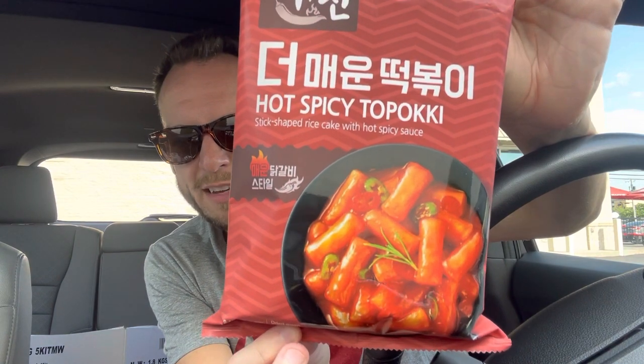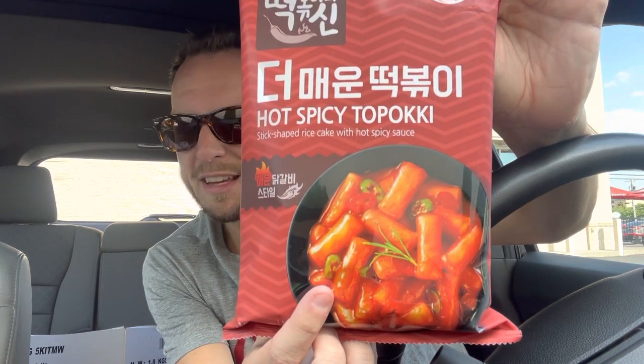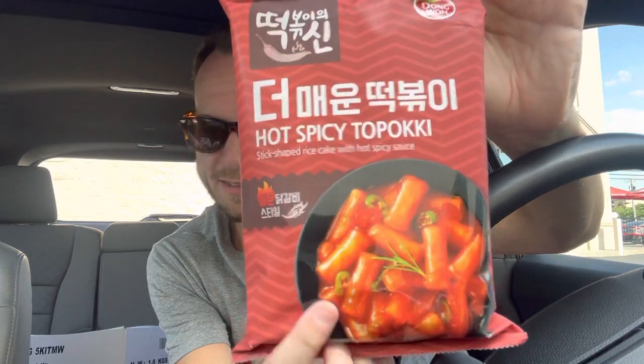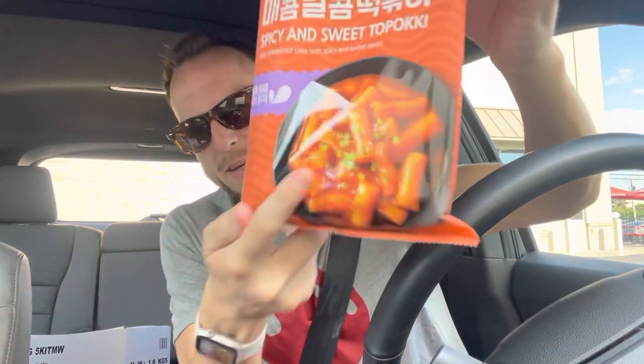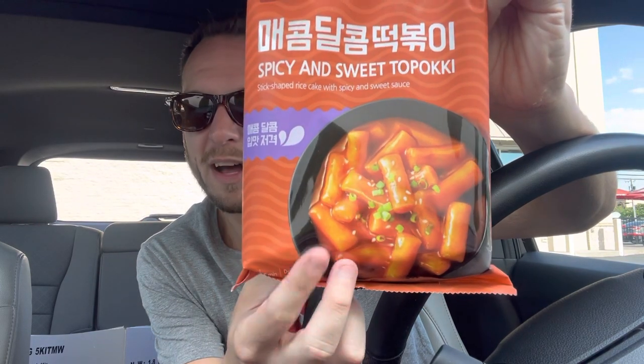I also got the hot spicy Tteokbokki, which are the little rice cakes. I like this because it comes with everything you need — the rice cakes, the sauce, and the scallions. I'm super intrigued to try this. I've seen a lot of YouTubers eating these over the years and I was super excited to see it all in one pack. That might be dinner tonight. I got it in the hot and spicy and the sweet and spicy version — I think these were five bucks. It looks like it's going to be the consistency of a really firm dumpling, basically a rice cake in a spicy sauce.